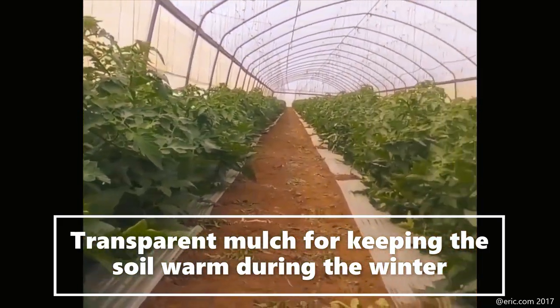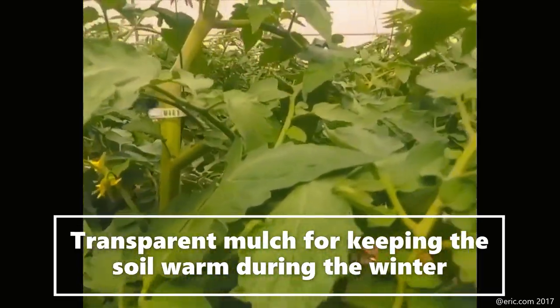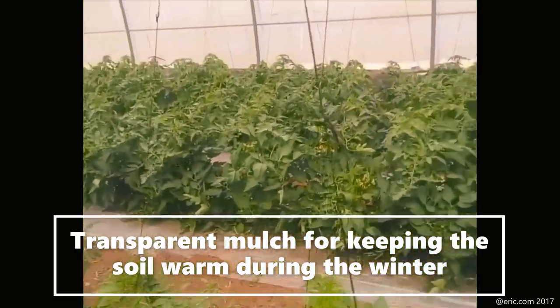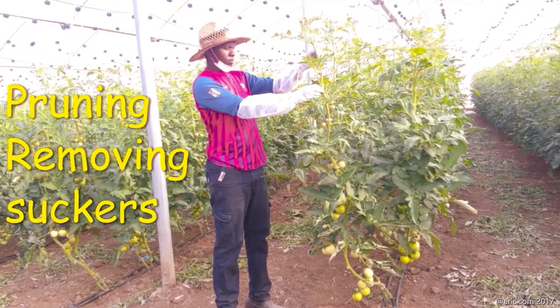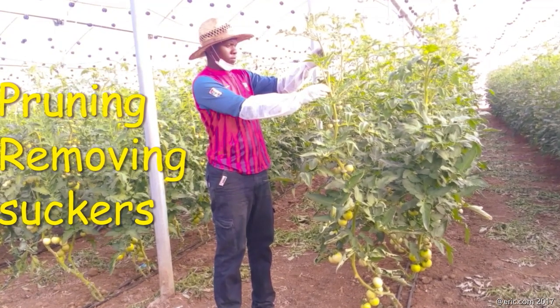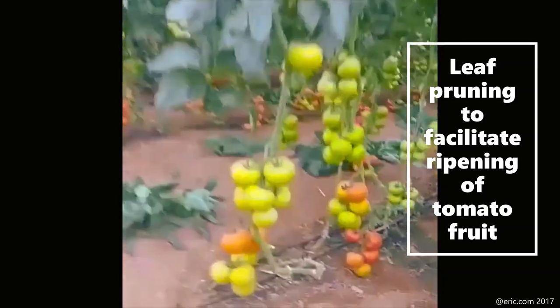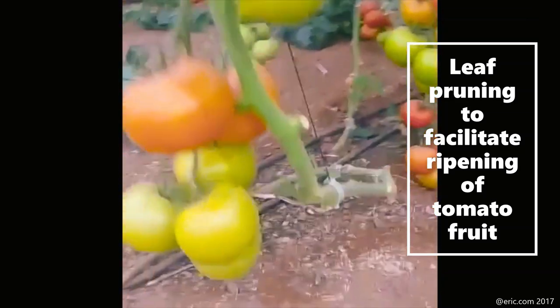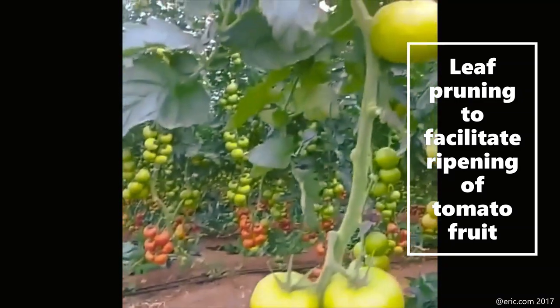Israeli farmers use white transparent mulch in winter to keep the soil warm; in summer they don't use mulch, to save energy. Removing suckers — there is pruning to remove suckers and also pruning to cut leaves that facilitate ripening of the fruit. These tomatoes are summer tomatoes; you can see there is no mulch on the ground.